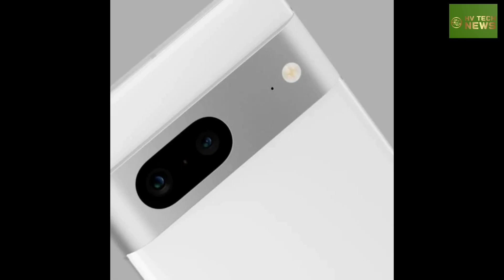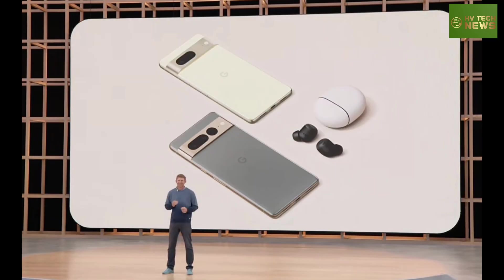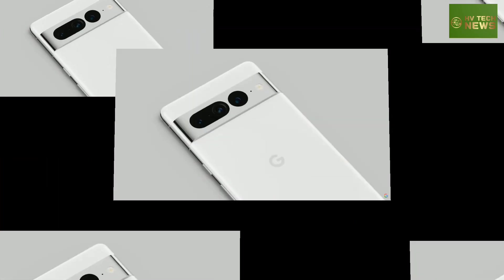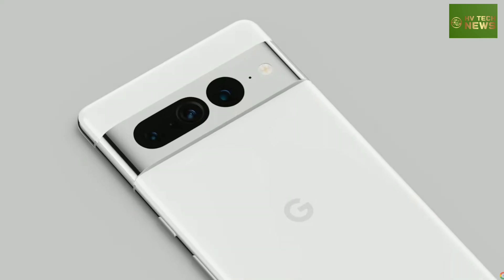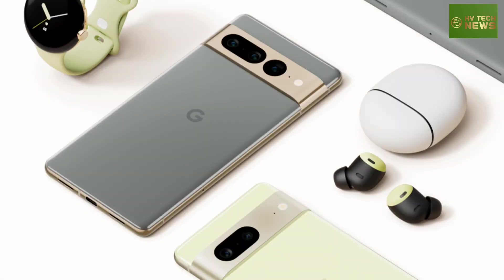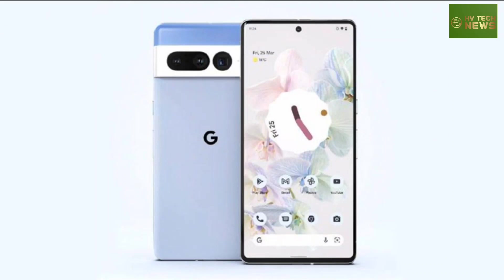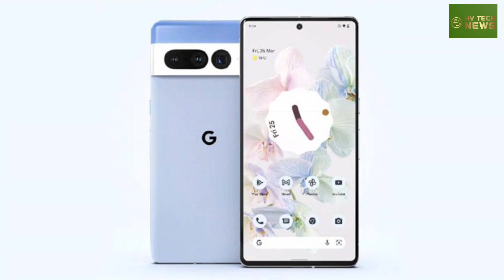It goes without saying — although it was said — that the Pixel 7 series will ship with Android 13 pre-installed. We expect to see a 6.7-inch or 6.8-inch OLED display with a 1440-plus resolution. The image put up by Google at I/O doesn't show a rear fingerprint scanner, which leads us to conclude that the under-display biometric reader will get another shot.